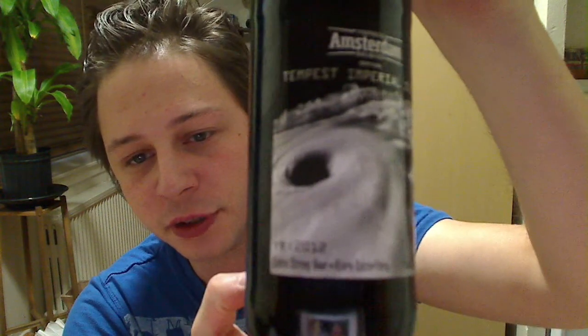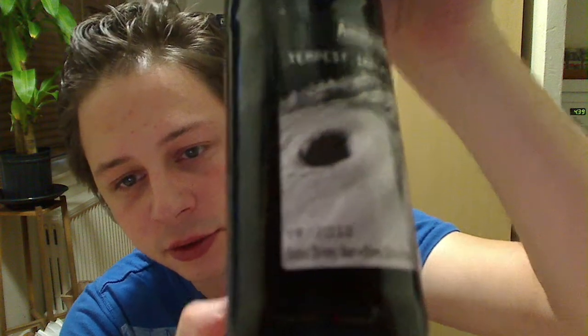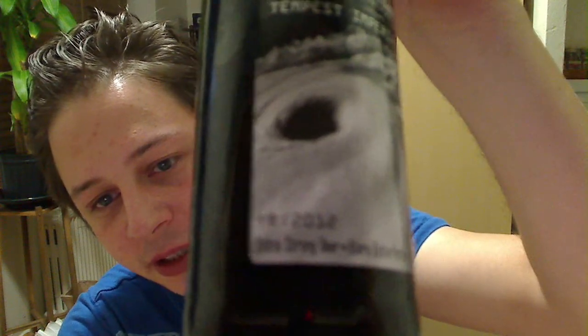So this year, 2012, for the first time they came out with a Tempest Imperial Stout. As you can see by the writing, they chose kind of a futuristic, digital-looking writing on here, if that makes any sense.